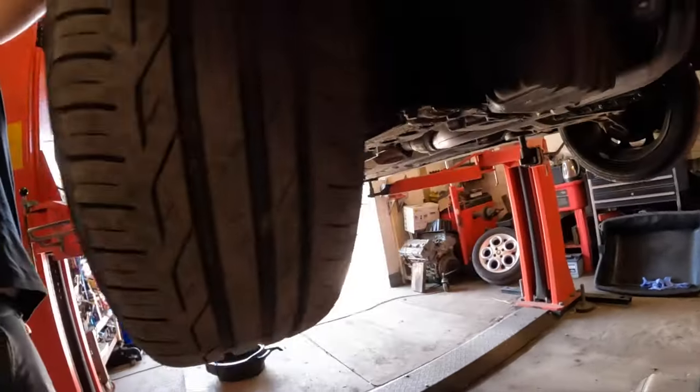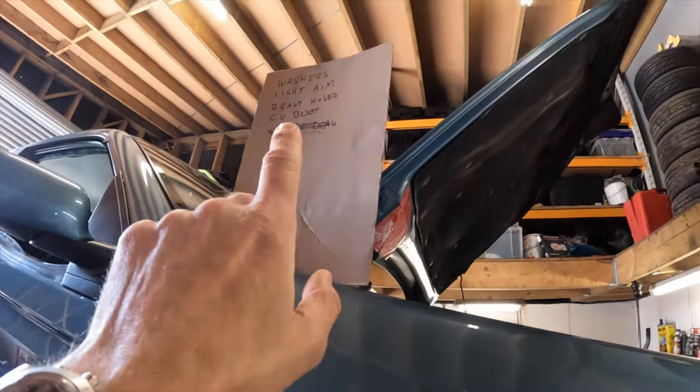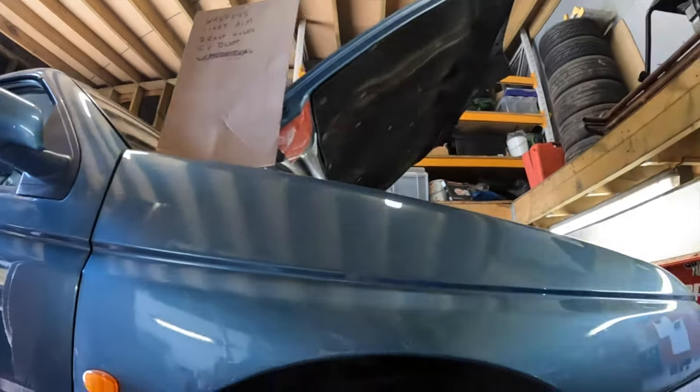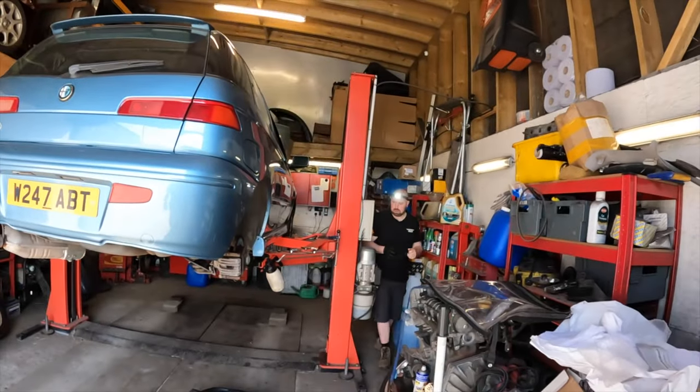The shonky CV boot needs to be replaced, which would be an easy job with the right tools. There's an exhaust leak I've put gun-gum on, which hopefully will sort that out, and then the windscreen washer pump which I've brought along having bought it off Amazon. Hopefully by the end of today this car will be ready for an MOT.